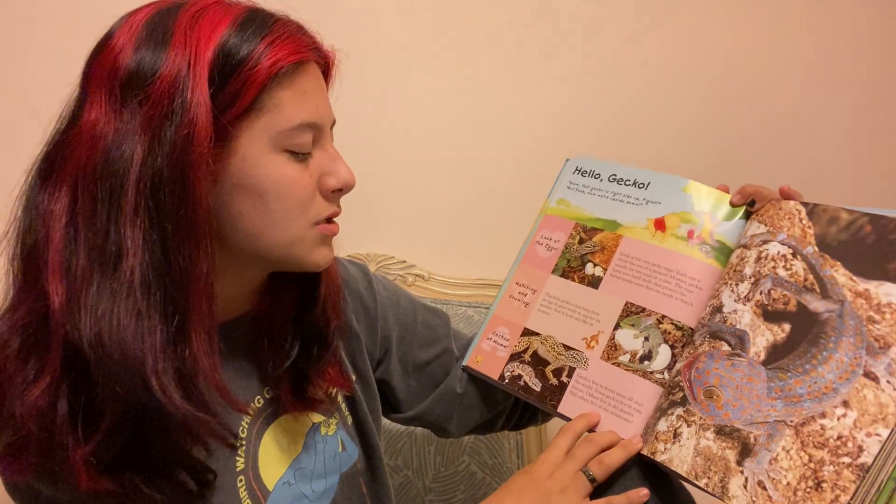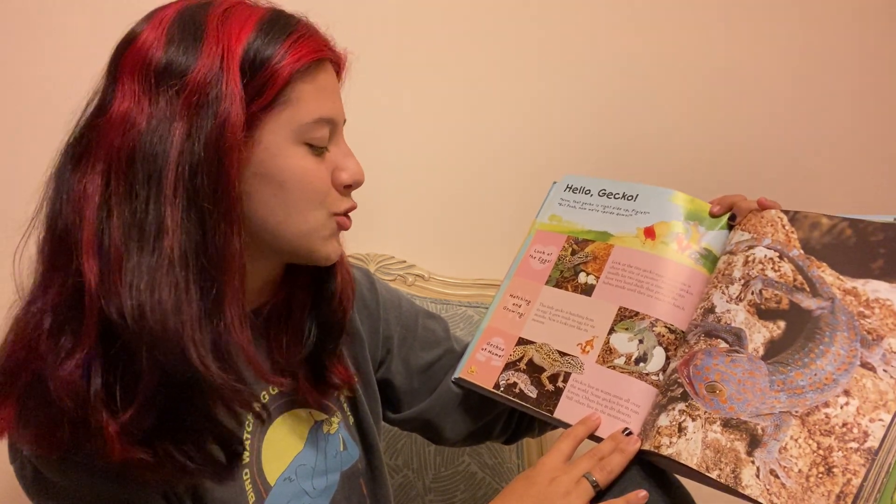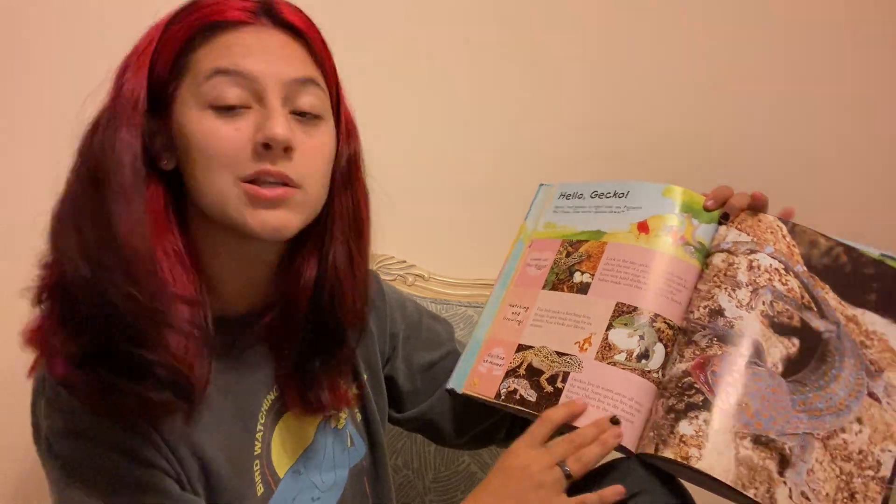Geckos at home. Geckos live in warm areas all over the world. Some geckos live in rainforests, others live in dry deserts, and some still live in the mountains.